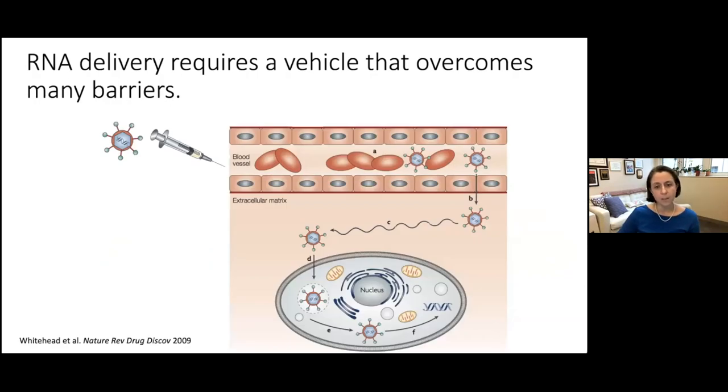To illustrate the barriers a nanoparticle must overcome to deliver mRNA into the right cell, consider this schematic. When injected intravenously, our nanoparticles first need to avoid phagocytosis — where immune cells recognize them as foreign and gobble them up. For intramuscular delivery, like the vaccines, we go directly into muscle tissue.